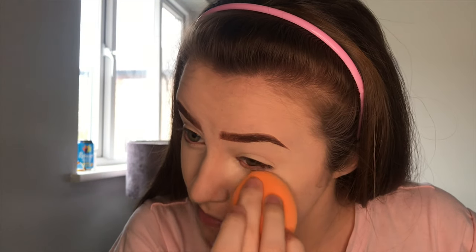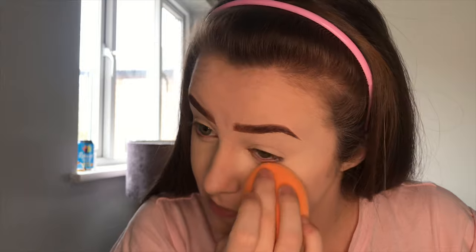Now I'm going to set my face. I'm going to use the Revolution Lace Setting Powder under my eyes and then the Maybelline Stay Matte Pressed Powder on the rest of my face. Once my face is set, I take a small brush and wipe off the bake.